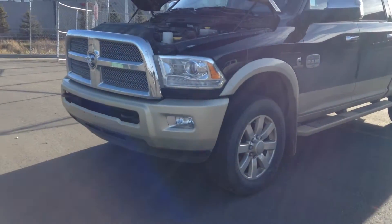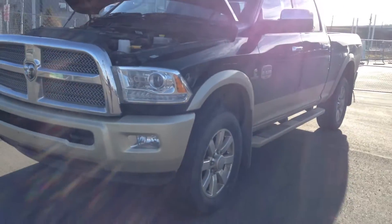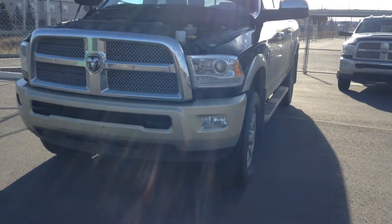Hello Michael, it's Justin from Londonary Dodge. Doing a walk-around video for you on the 2014 3500 Longhorn you're asking about.